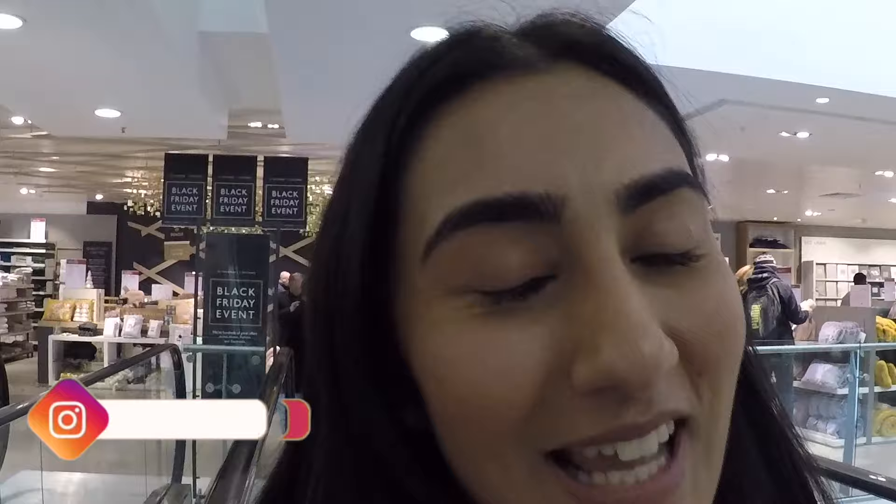Hi everyone, welcome back to my channel. If you're new here, my name is Monique and I make videos all about food and drink every single Sunday. I am in John Lewis because I'm going to be reviewing the Quality Street personalised tin experience. I think this is the floor — yes, this is the floor, let's go have a look.